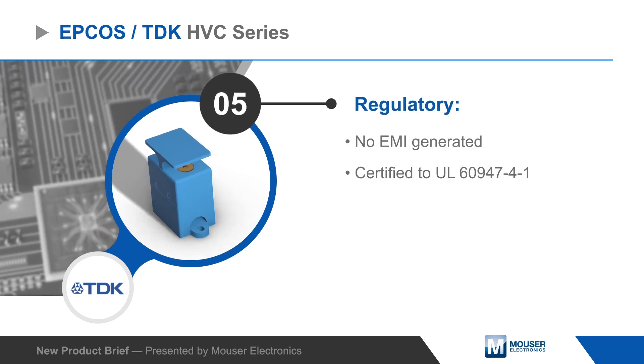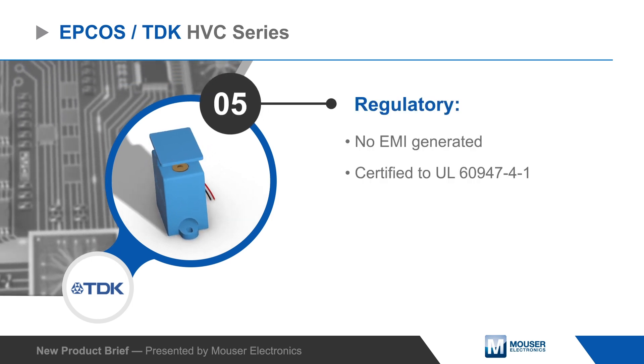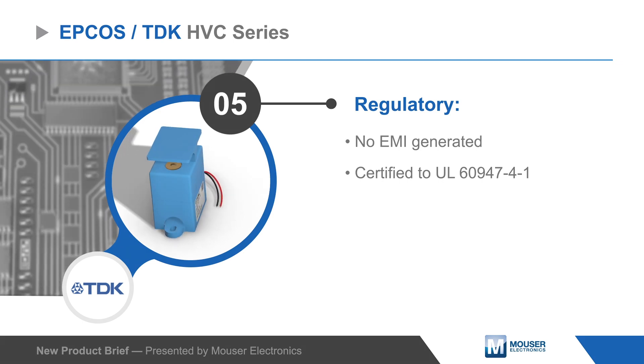EPCOS HVC series contactors produce no EMI and are certified to UL 60947-4-1.